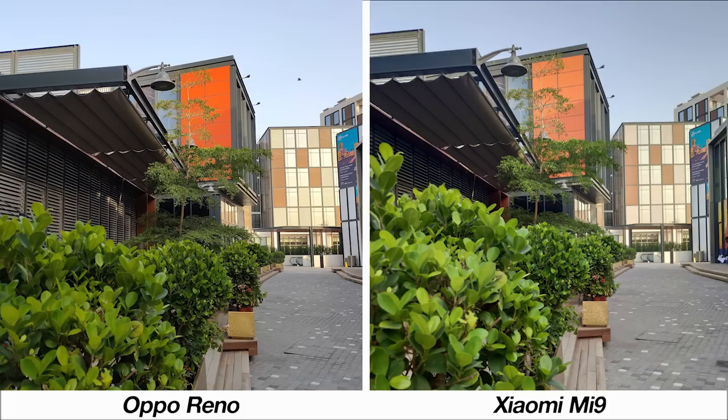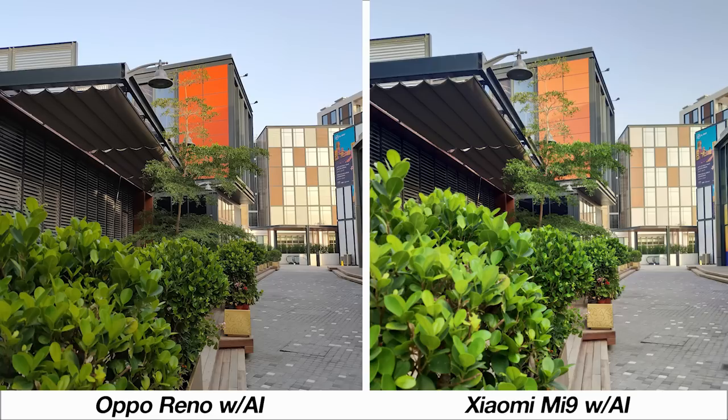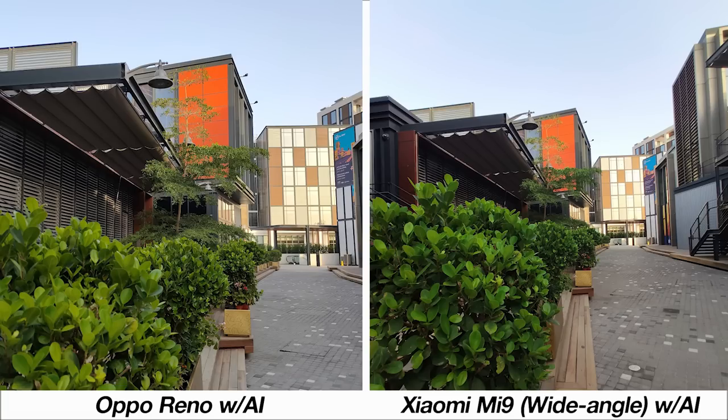But looking more closely, the Reno's sample has hints of noise on the underside of the roof which the Mi 9 does not have. Additionally, the Mi 9 has a wide angle mode to capture more of your surroundings, giving you a bit more versatility. AI mode here blows out the Mi 9's image — the AI recognized this scene as a plant — whereas on the Reno the scene was simply referred to as a scene, which is why I think the balance is better. The wide angle lens with AI enabled can still arguably be better for people who want more of the surrounding area captured.